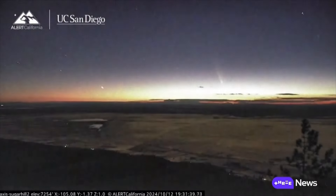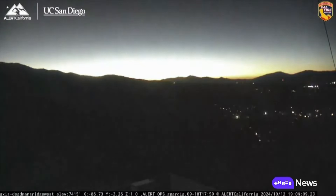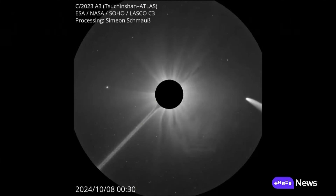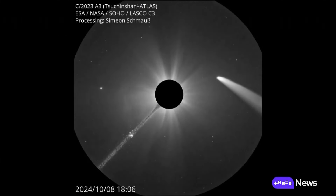It's the chance to observe an object that's likely existed since the birth of our solar system, before it departs — possibly never to be seen again.